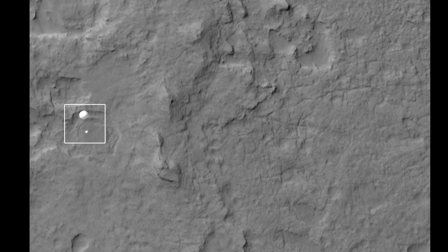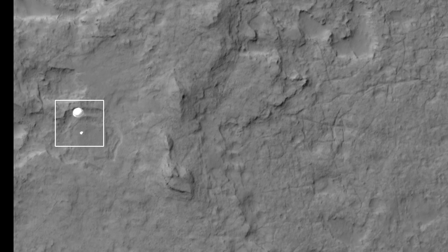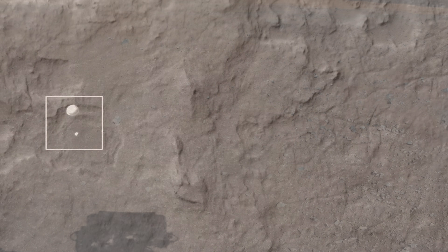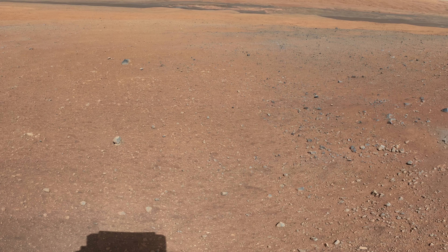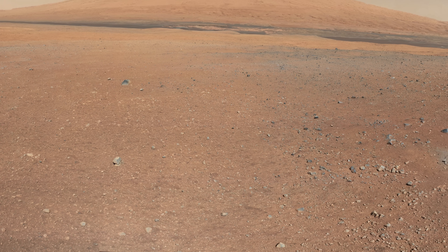August 6th, 2012. The Mars Reconnaissance Orbiter happens to be in the right place at the right time to capture this incredible image of the Curiosity rover parachuting onto the surface of Mars. After a nerve-wracking but successful landing, Curiosity opens its eyes. It will eventually start to climb the mountain in the distance, informally known as Mount Sharp.